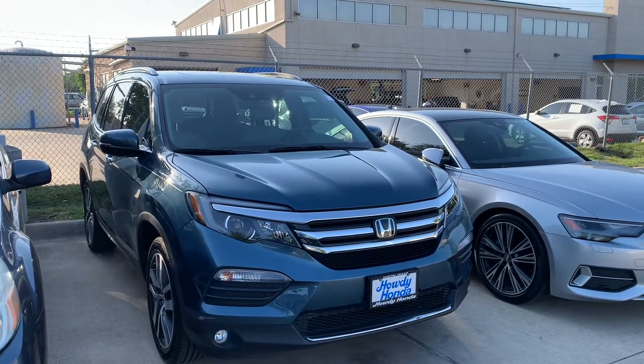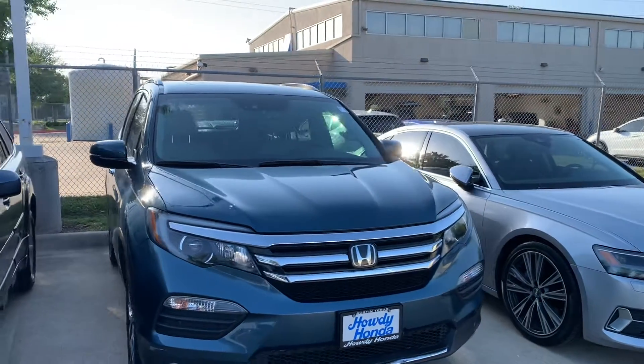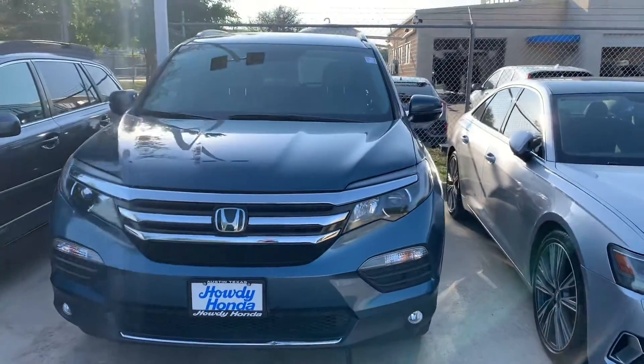Hey there, Thomas here at Howdy Honda. This is the 2017 Honda Pilot Elite. It's all-wheel drive.